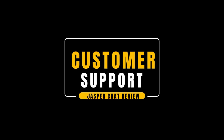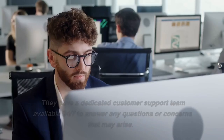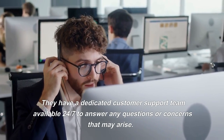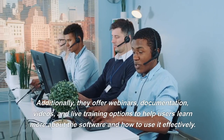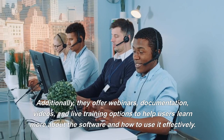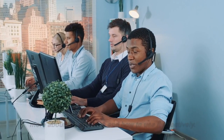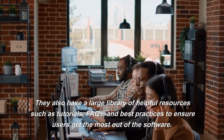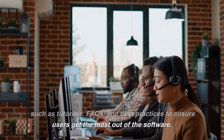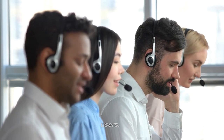Jasper Chat offers excellent customer support and resources for users. They have a dedicated customer support team available 24/7 to answer any questions or concerns that may arise. Additionally, they offer webinars, documentation, videos, and live training options to help users learn more about the software. They also have a large library of helpful resources such as tutorials, FAQs, and best practices to ensure users get the most out of the software. With these resources and customer support, Jasper Chat is sure to meet the needs and expectations of all users.